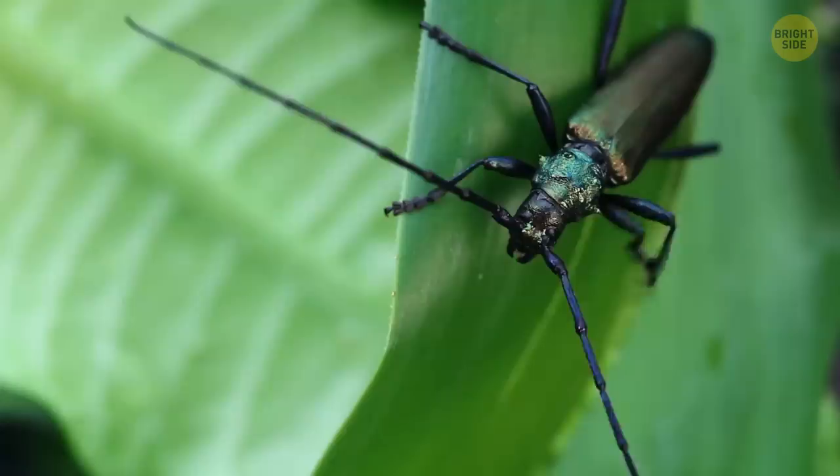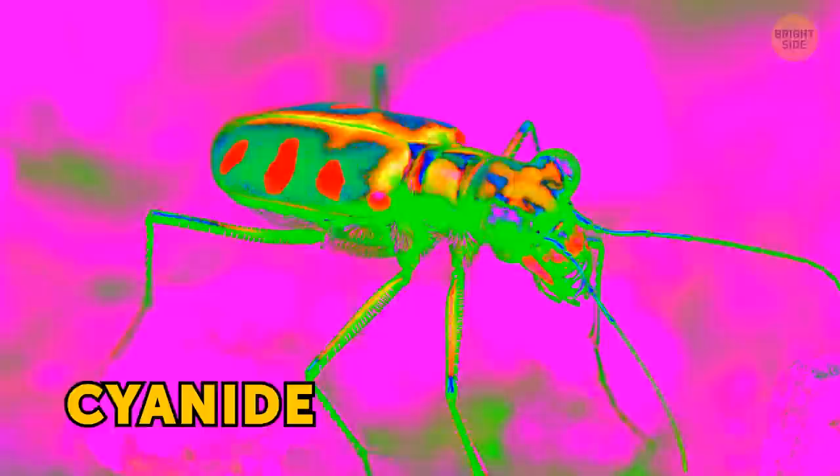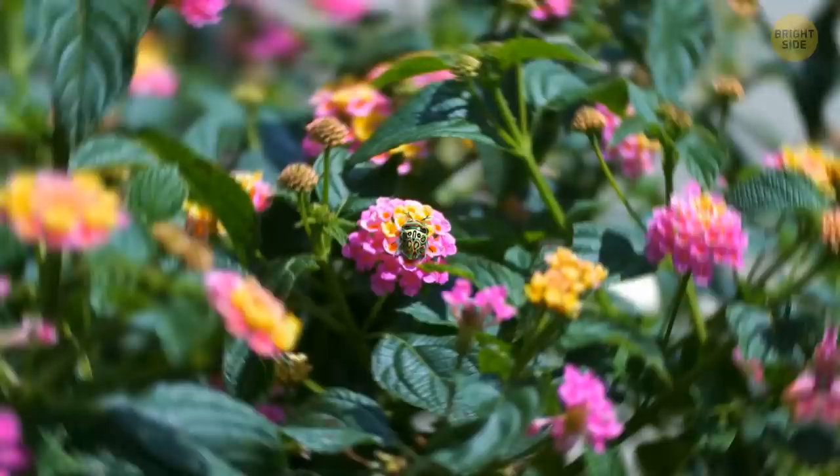Tiger beetles come in lots of shapes and colors, but they all have two traits in common — long thin legs and sharp sword-like mandibles. Those legs allow them to run faster than almost any other insect. So fast, in fact, that when they're on a hunt, they sometimes have to stop and look around for a few seconds. Their eyes and brains simply can't process the picture quickly enough, so they wait for the landscape to load around them. Most tiger beetles are harmless, but if you see one with an orange pattern on its back, don't touch it! These bugs produce cyanide to protect themselves, and this chemical can do a lot of harm to both animals and people. If you touch a tiger beetle and then rub your mouth or eyes, it might cause severe irritation.